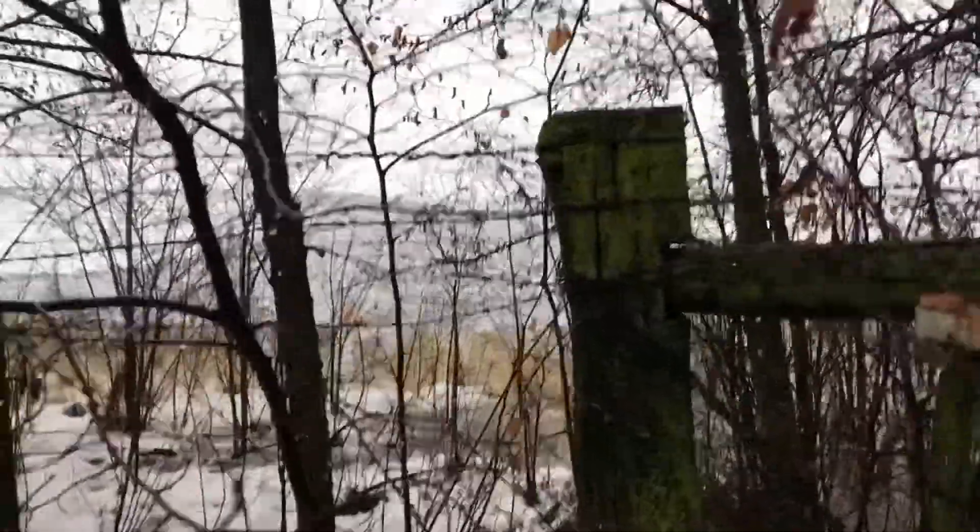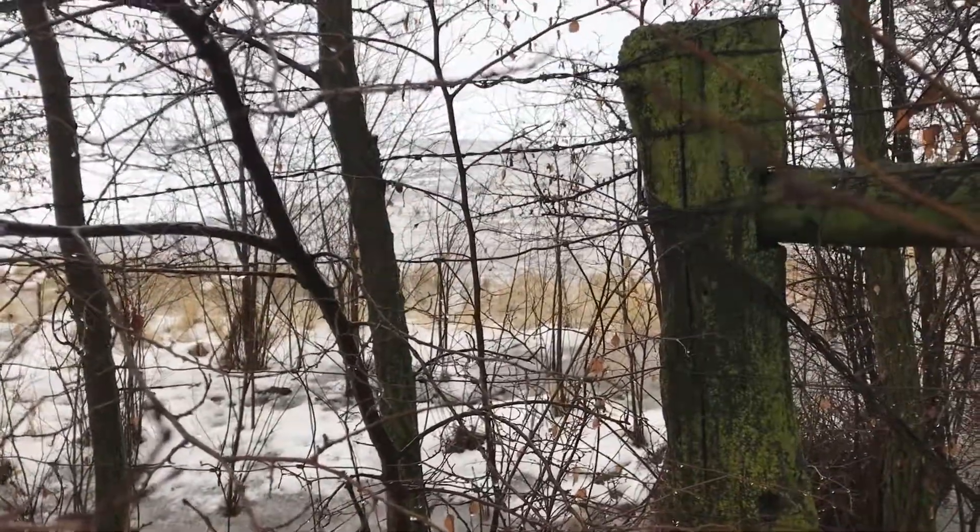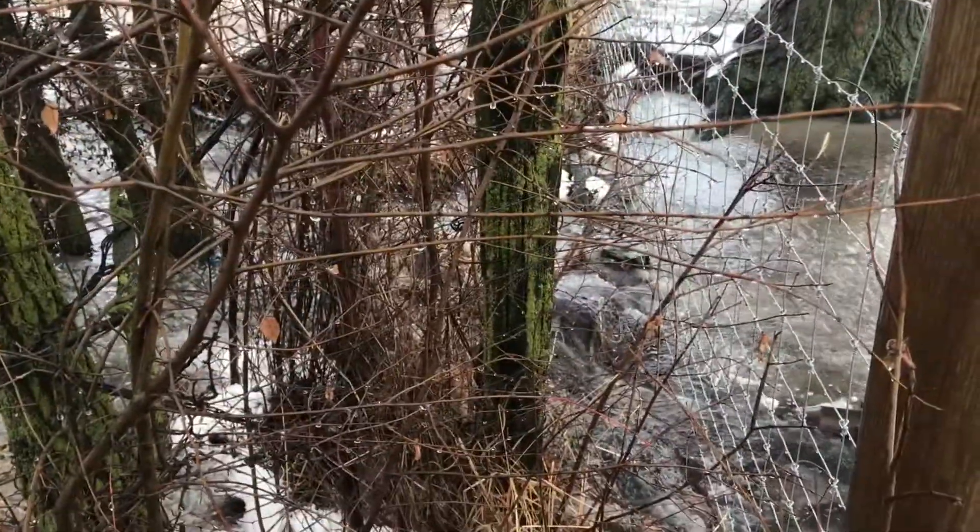This is actually flowing from the neighbor's field — that's the field that was garbanzo beans last year. It's flowing pretty swiftly.